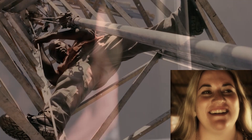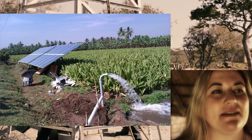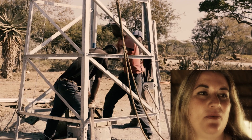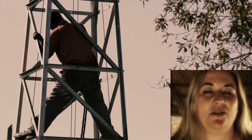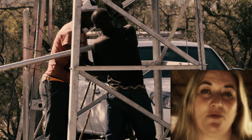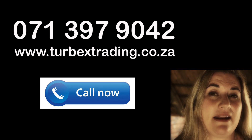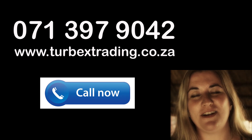Also check our other videos on a wide range of pumping solutions such as solar pumps, submersible pumps as well as mono electrical pumps. We have a solution for every need, whether it's just 1,000 liters of water per day or 200,000 liters of water per day. We can help you. Remember to call 071-397-9042. We're looking forward to hearing from you.